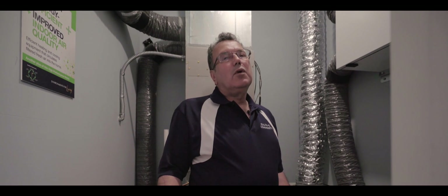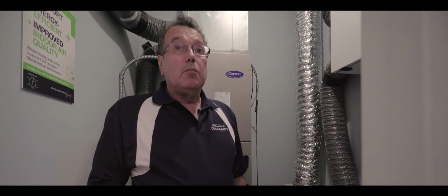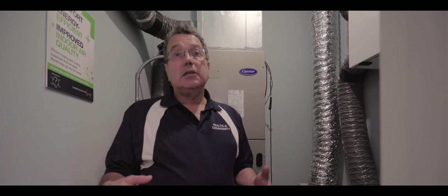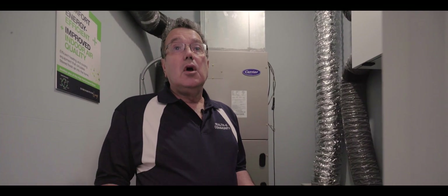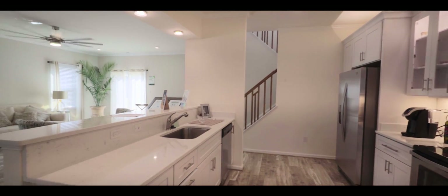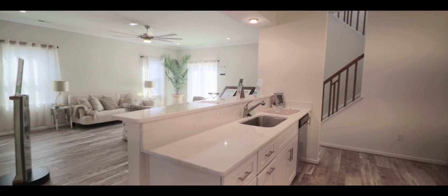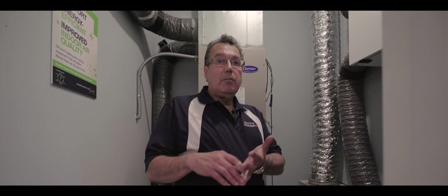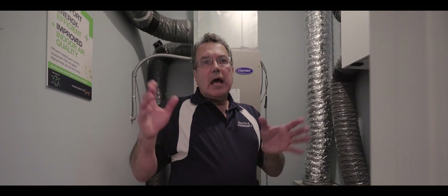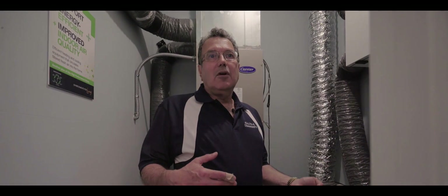The MERV rating — you want to know what MERV is? MERV is the quality of air that we're breathing. Hospital air is a 16. What we have here is a MERV 13. It's a better way to breathe. It helps people with COPD, it helps people with asthma, it helps people with allergies. You'll truly see a difference by coming through one of our homes — at the time of the walkthrough, you'll notice you breathe better.